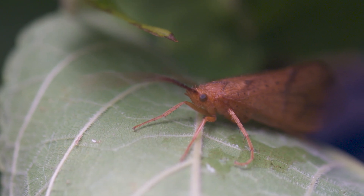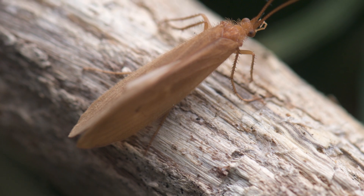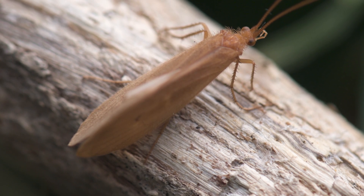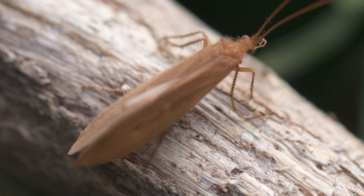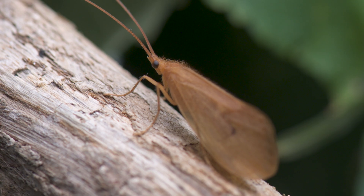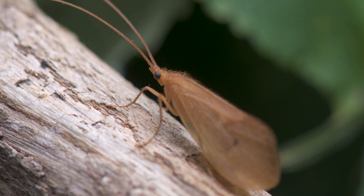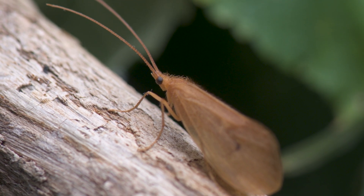Adult caddisflies are usually nocturnal and are rarely seen by the casual observer. They feed on sugary liquids like nectar, which sustains them during their brief adult phase, lasting only a few weeks. During this time, they mate and lay between 30 to 1,000 eggs, ensuring the continuation of their species.